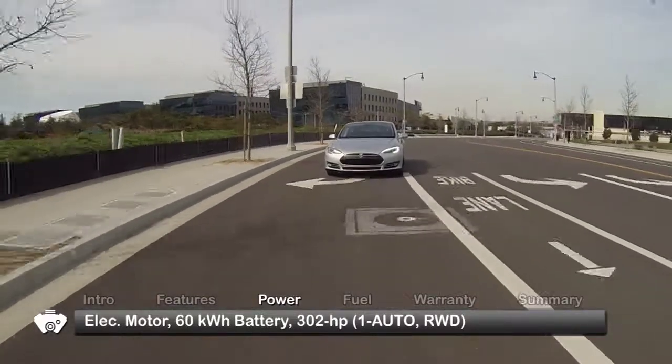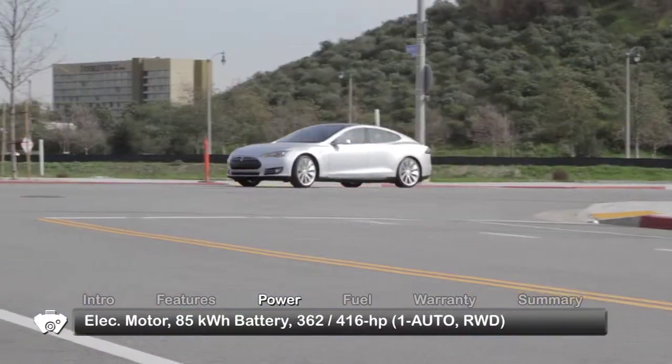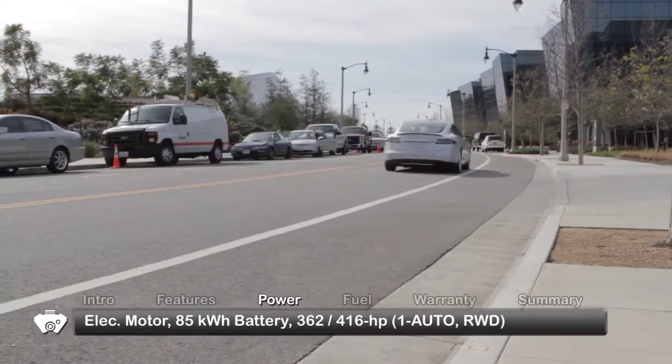Power goes to the rear wheels through a single-speed fixed-gear automatic transmission. Using the largest battery, our Model S performance test car accelerated from zero to 60 miles per hour in a mere 4.4 seconds.